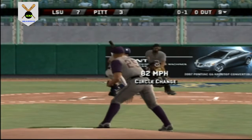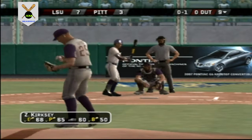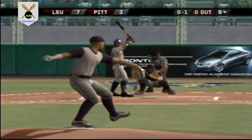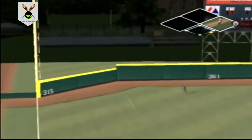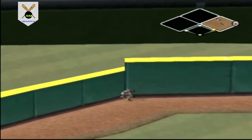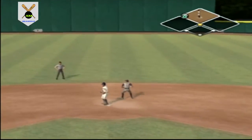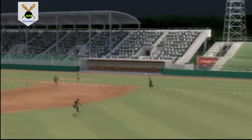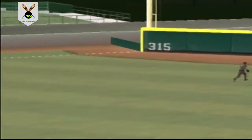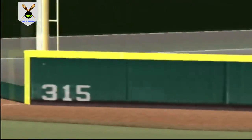Number 18 is 1 for 3 today with a double. Hits to shallow left — he'll throw to second — he's on with the double, his first of the game. Ball ripped and they know right away it's going for extra bases. He turns at first looking for two the whole way. A great job of hitting in there for a double.